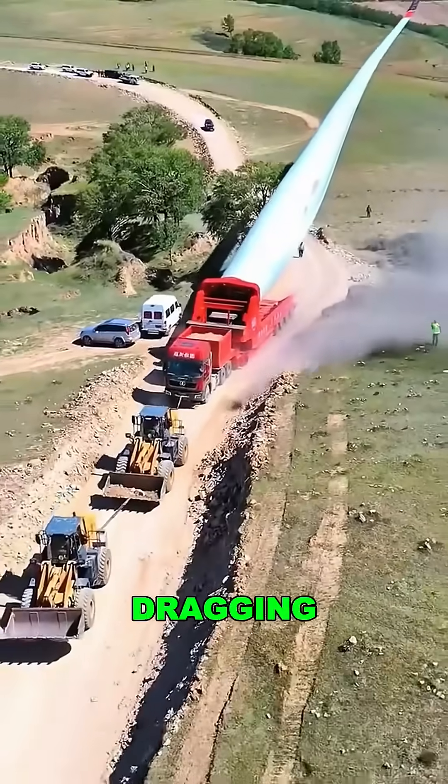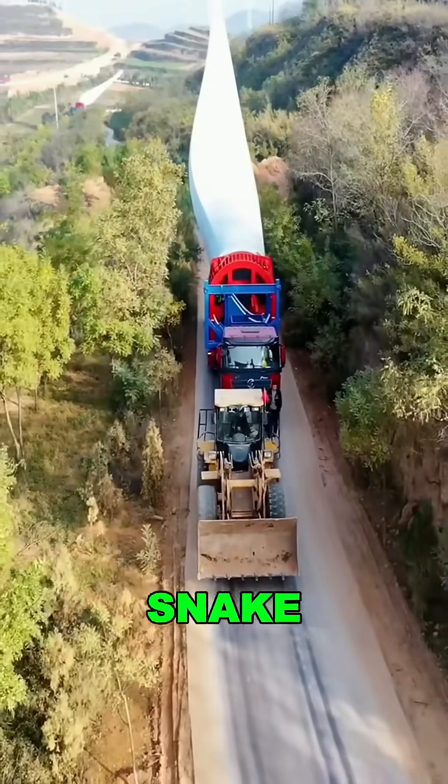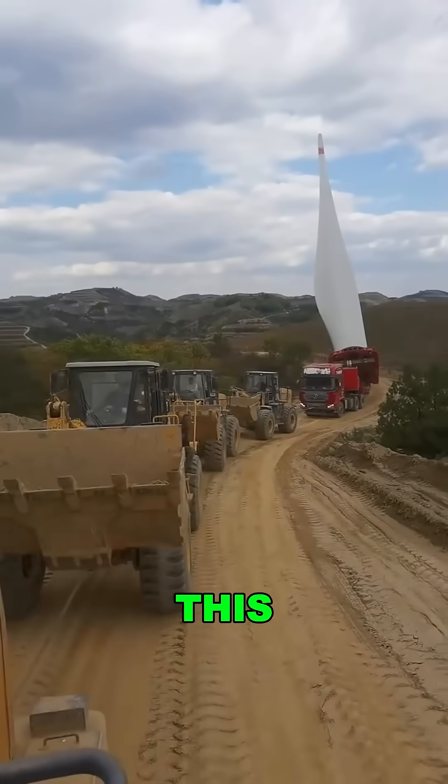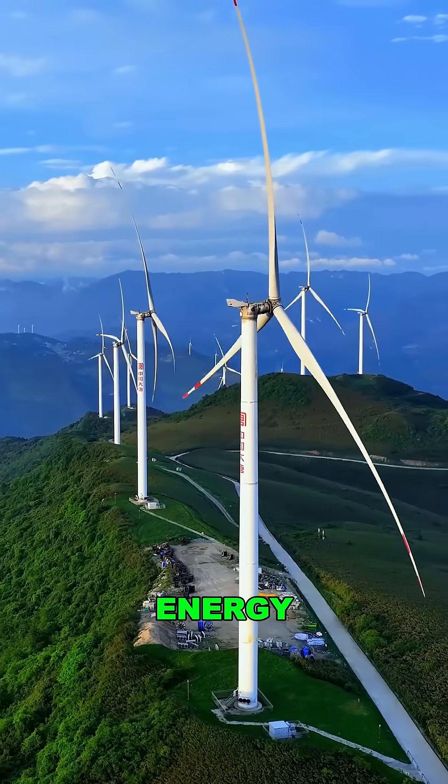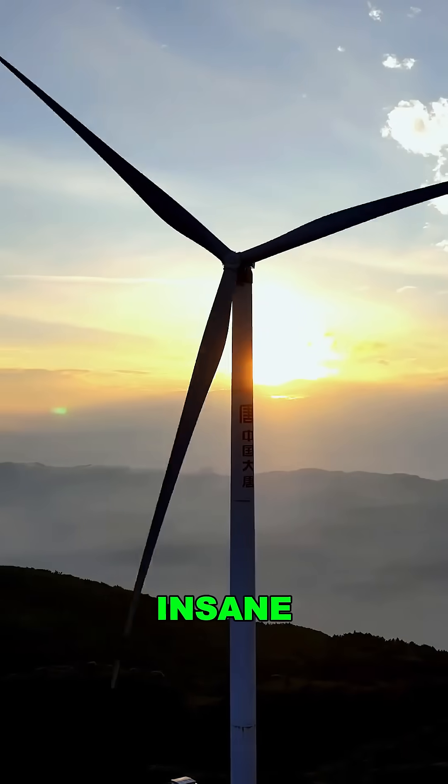Picture this: dragging the Empire State Building with a subway train, playing snake through the mountains. And all of this just to reach the highest wind and deliver clean, renewable energy to the world. Follow for more insane feats of engineering.